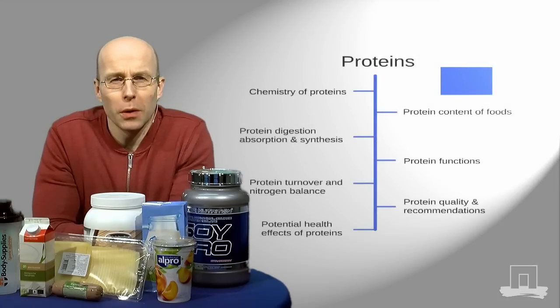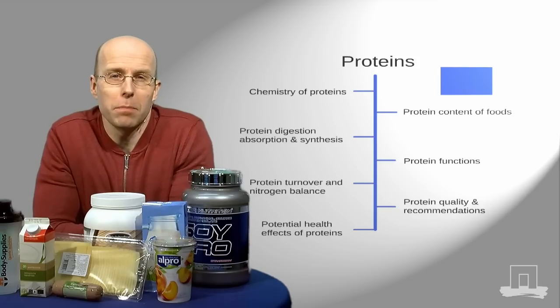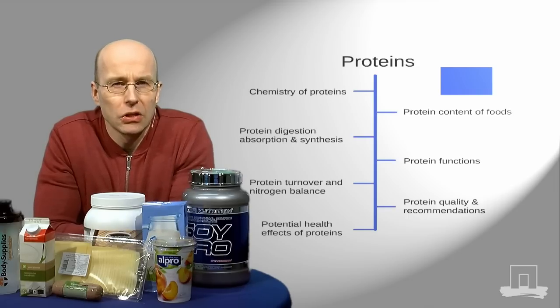Hi, this week will be all about protein. Protein happens to be very popular these days, with many people following high-protein diets. But what is dietary protein really? By watching our carefully designed animations, you'll get introduced into the chemistry of protein.